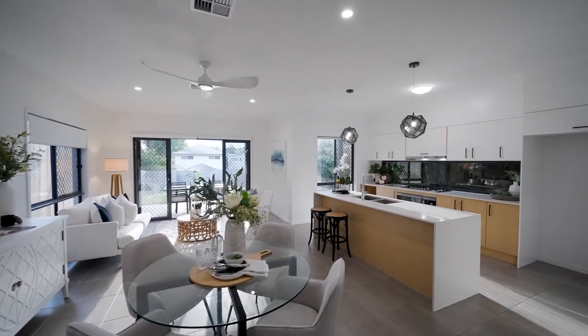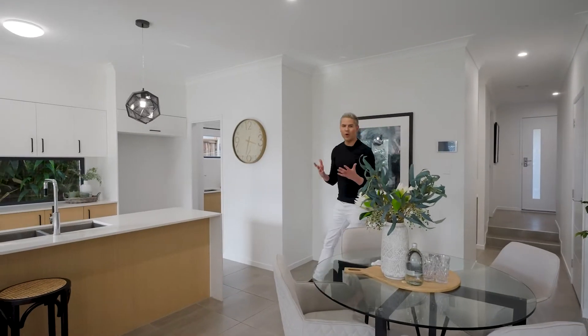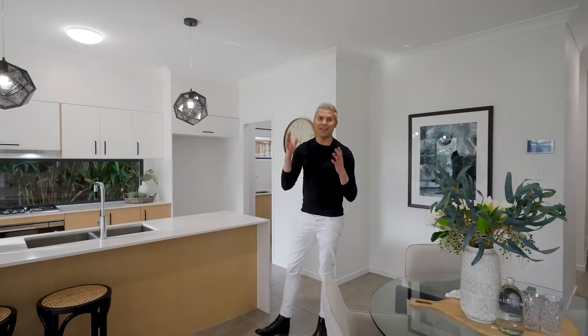As we enter this open plan living space, it's been designed so the whole living and dining opens out to the fantastic level backyard.